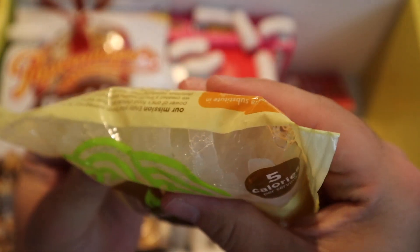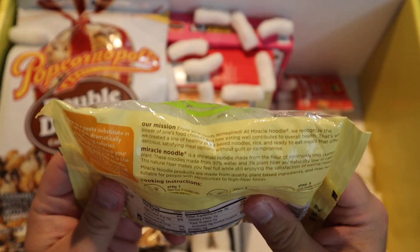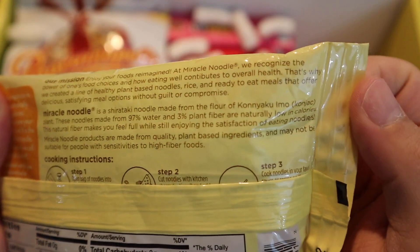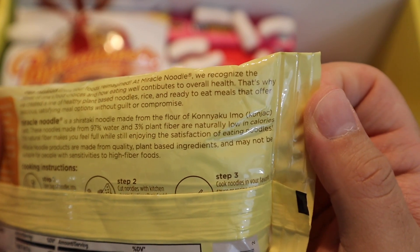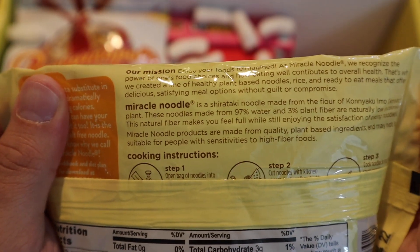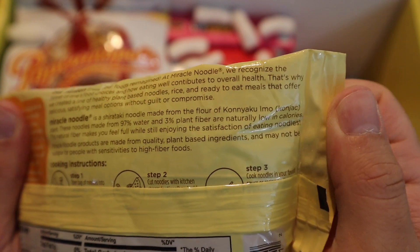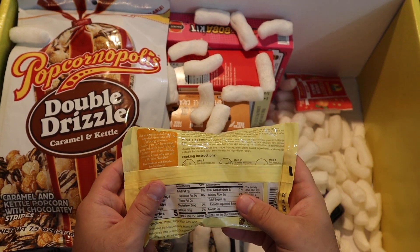It's made from the flour of konjac yam — not sure if I'm pronouncing that right — but it's from a plant. Noodles made from 97% water and 3% plant fiber. I have threatened to do cooking videos, and when I sat down with some of these ingredients I thought, no, I'm going to have to do a video on these. I've never seen this before — I'm very curious. We'll try that.